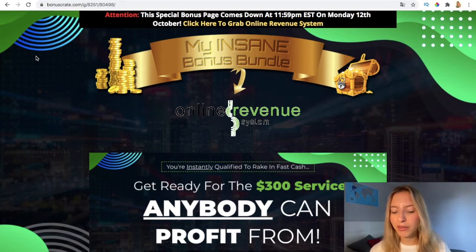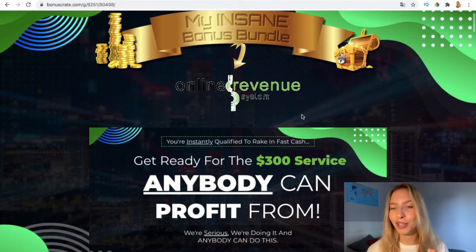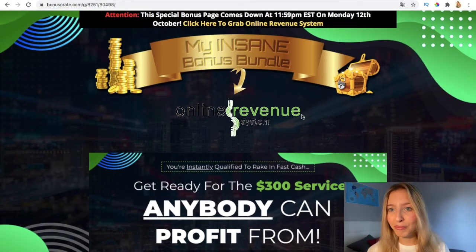It's a software that is going to enable you to profit and they will show you how. So if you want to look for ways to make money online, this could be for you. But I warn you that this page is going to come down on Monday the 12th of October, so if you want to pick the software up and also the early bird price, you have to be quick. My recommendation is that you purchase it as soon as possible to save money.